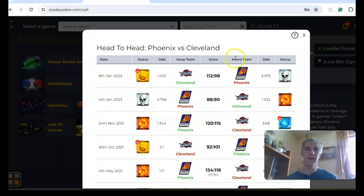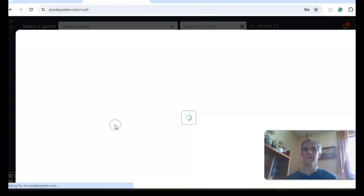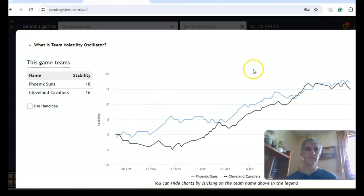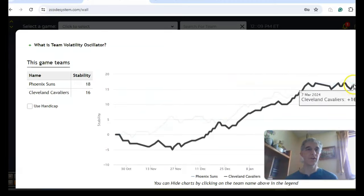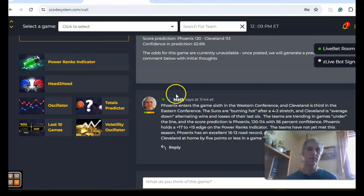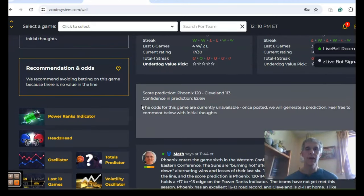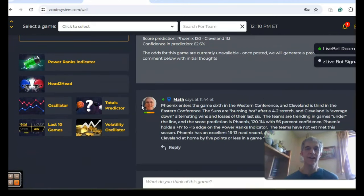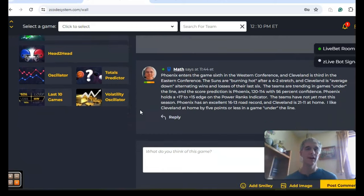Head to head, the teams have not yet met this season, so we can't really take that into consideration. Looking at the stability factor, both teams have been pretty consistent — you can see in the chart they're consistent with regard to their favorite/underdog status, plus 18 compared to plus 16. I like Cleveland at home. I'm thinking this is going to be a lower-scoring game, so let's go under the line and Cleveland by five points or less. It's going to be a competitive game throughout.